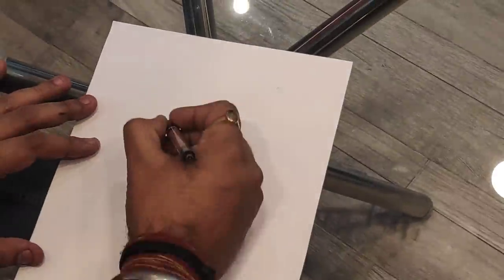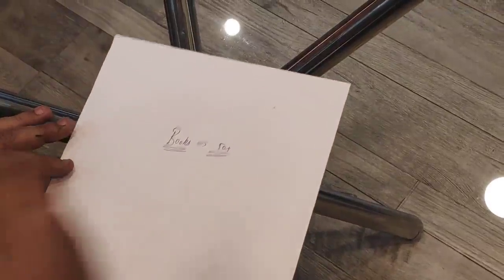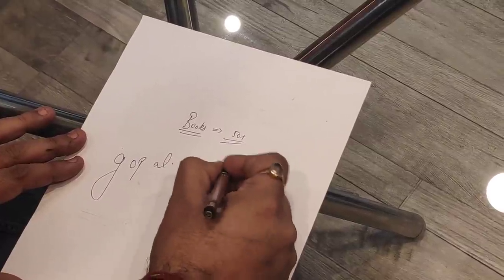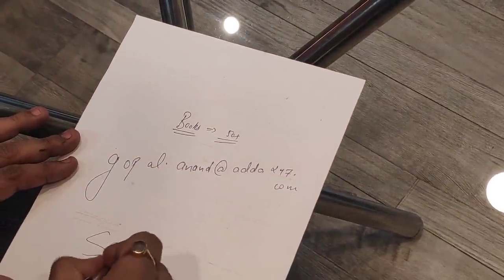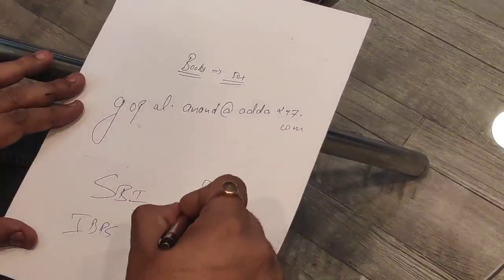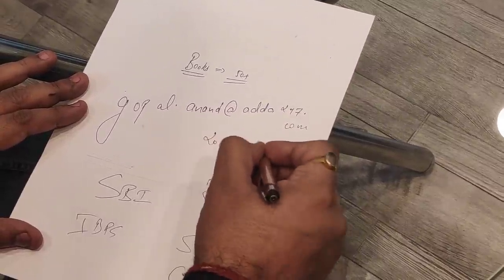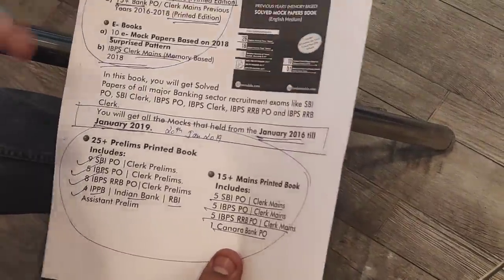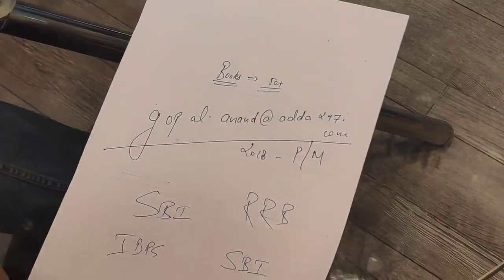Go to store.adda247.com and click on the 50 plus package. If you have any confusion, here is my email ID. Remember the last year exams covered are SBI, IBPS, RRB, and SBI Clerk. I will talk about 2018 memory-based mocks. This is the 50 plus books package with 2 books and 1 e-book. Contact me, thank you and all the best.